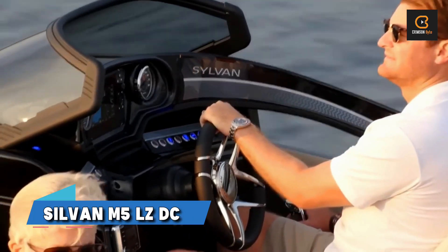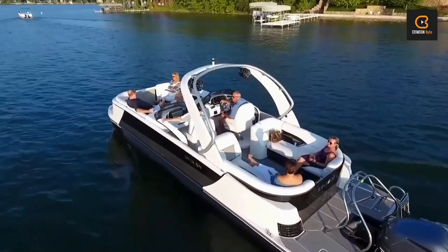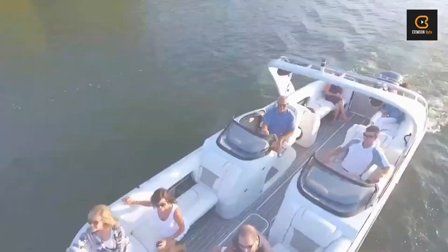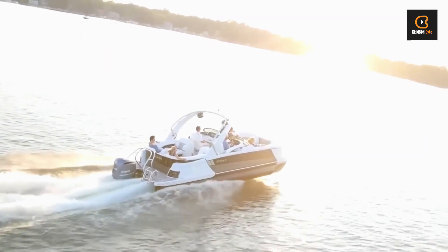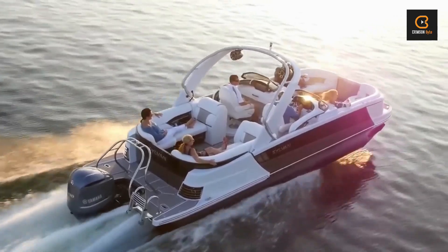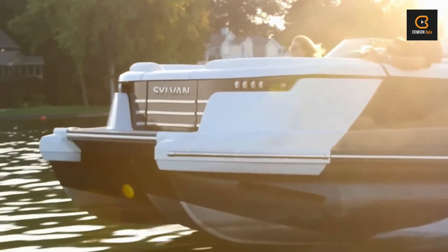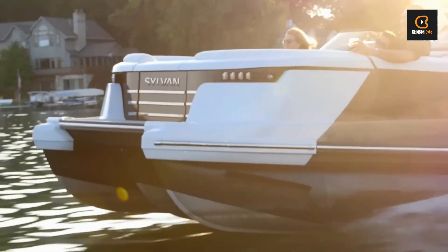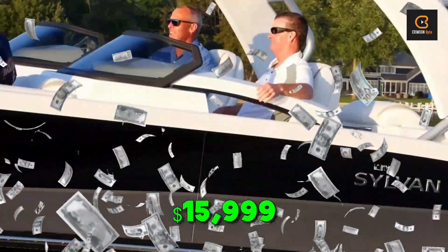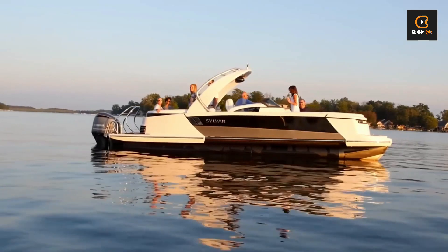Next on our list is the Sylvan M5 LZ-DC, a top-tier performance pontoon boat that's perfect for partying on the water. With room for 14 people, LED lighting, and wraparound couches, you'll be cruising in comfort and style. And with 400 horsepower under the hood, this bad boy is a real performer. Whether you're cruising, fishing, or skiing, the M5 LZ-DC has got you covered. Starting at $15,999, it's an affordable option for families looking to hit the water in style.